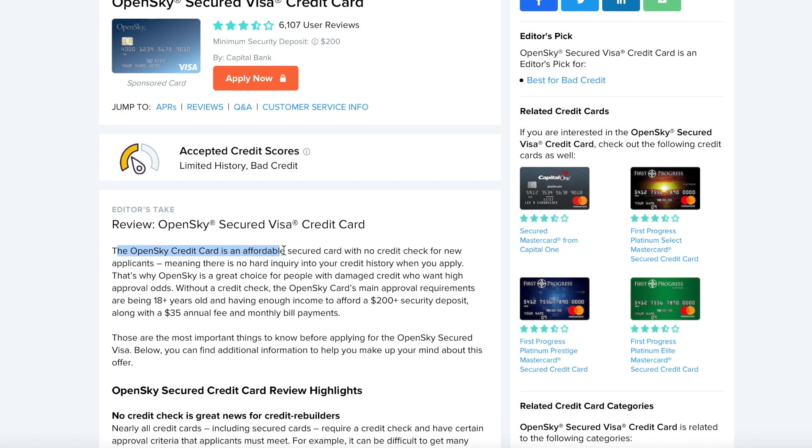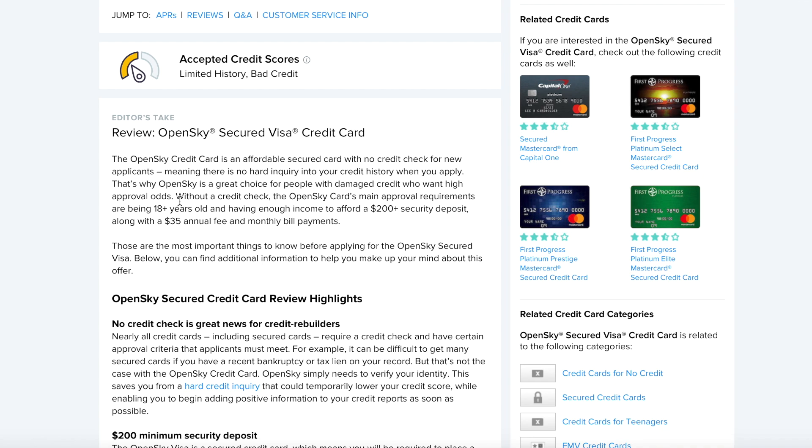Open Sky goes off of what you report for the amount of income on the questionnaire they give you. That's really going to be key, whether you are a college student or in the rebuild phase, because even a soft credit pull — whether they're looking for a judgment or a lien — can hold you back from getting approved for a secured card. But that's not going to be an issue with Open Sky, because there is no hard inquiry into your credit history when you apply.